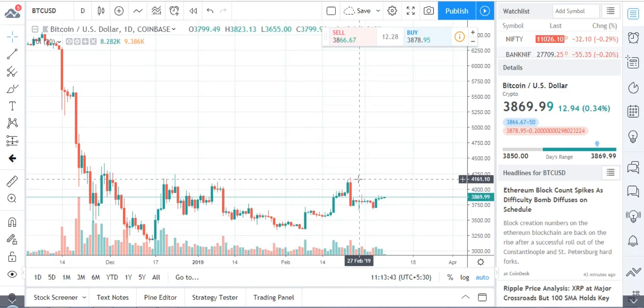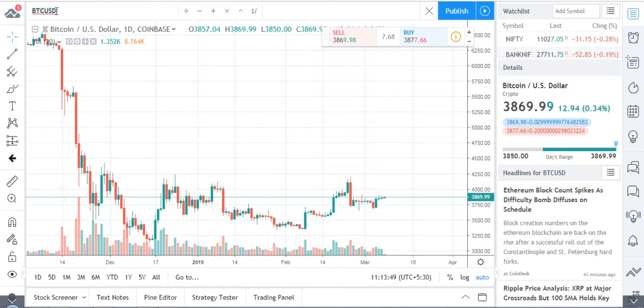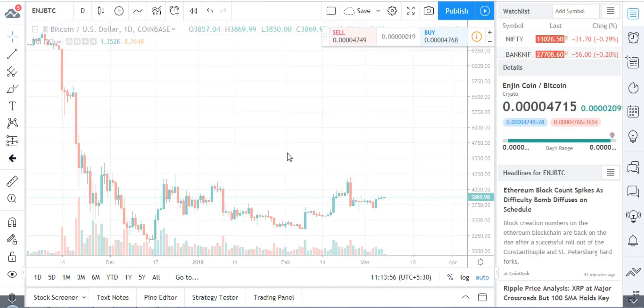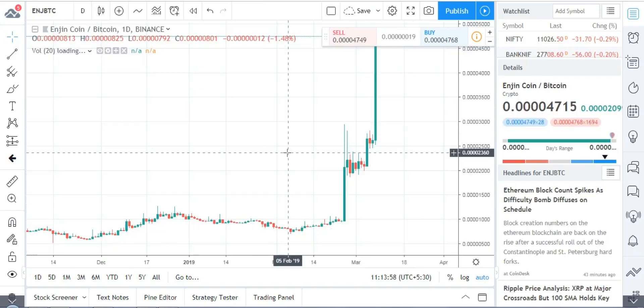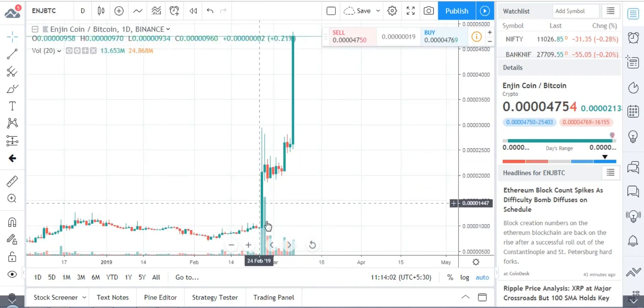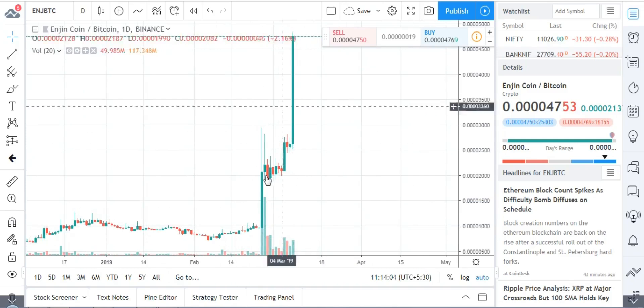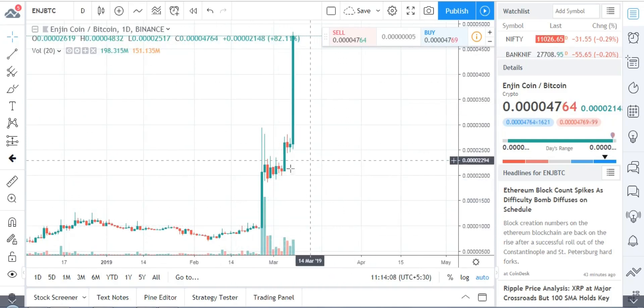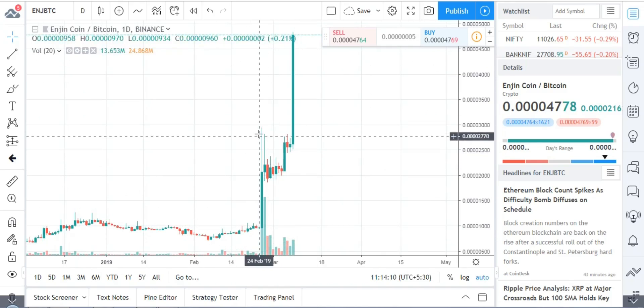If you look at missed opportunities, you can find this token called Engine. You can see the spikes on this chart — this was a great chance missed. I thought it would never go beyond the resistance of around 2,943, but it broke that resistance and almost tripled.